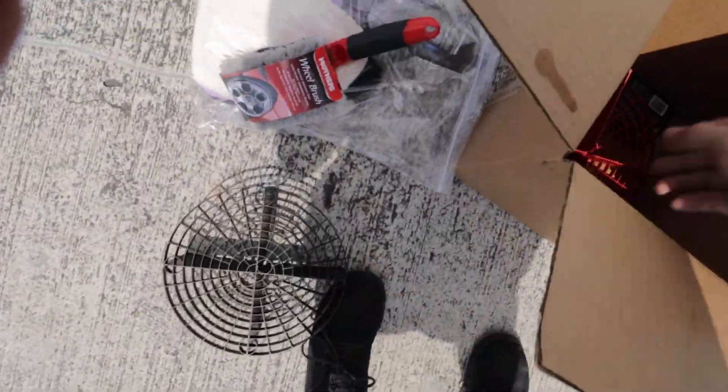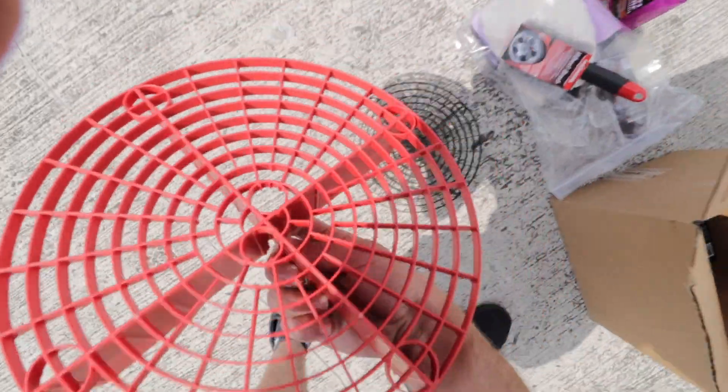You've got to have grit guards — this is important. Every time you're washing your car, stick these in your buckets. You always do the two-bucket method, so that's why there are two of them. If you have a Home Depot nearby, they sell buckets for three bucks each — so two buckets is six bucks. With the grit guards in place, you won't get scratches on your paint.